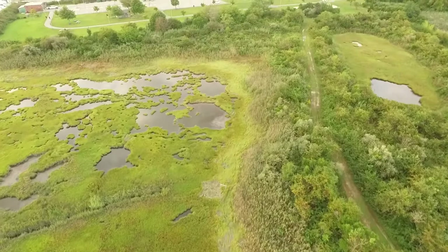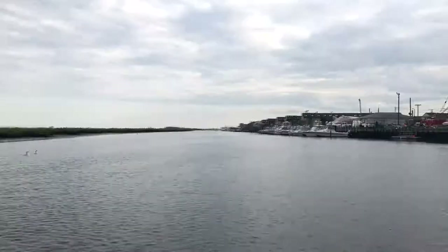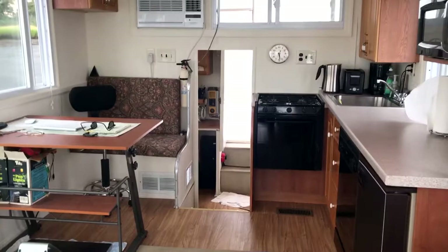Hello, everyone. I'm MantisMavic, and today I have something special. This is going to be my first vlog. I'm going out onto the water with my boat and my drone.